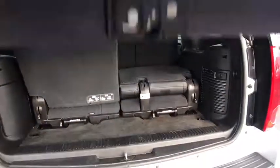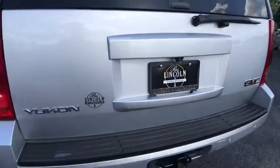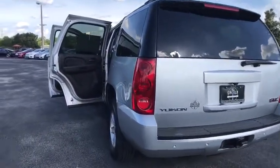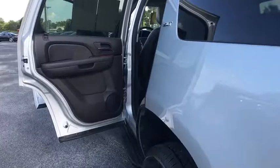Leather wrapped steering wheel, power steering, adjustable steering wheel, cruise control, four-wheel disc brakes, aluminum wheels, auto dimming rearview mirror, floor mats, four-wheel drive.